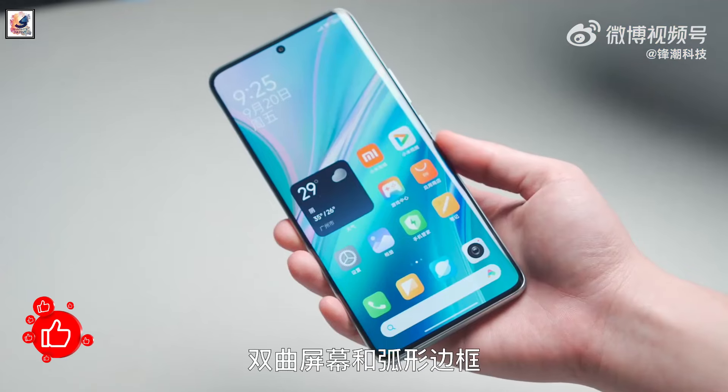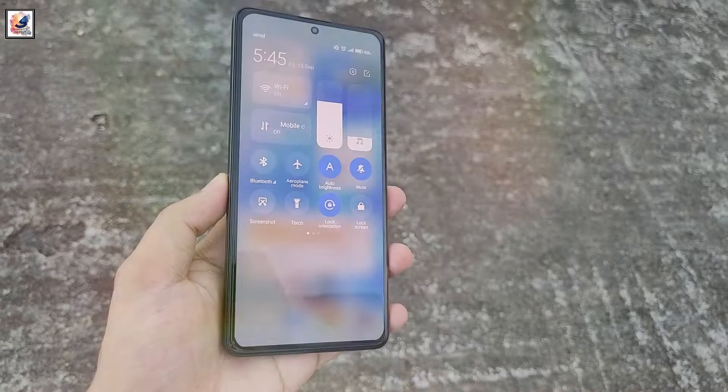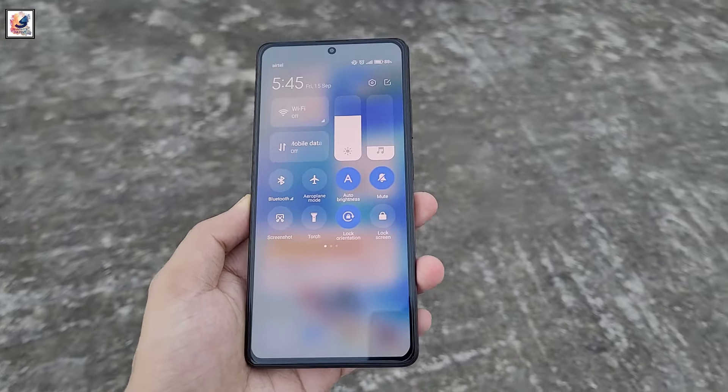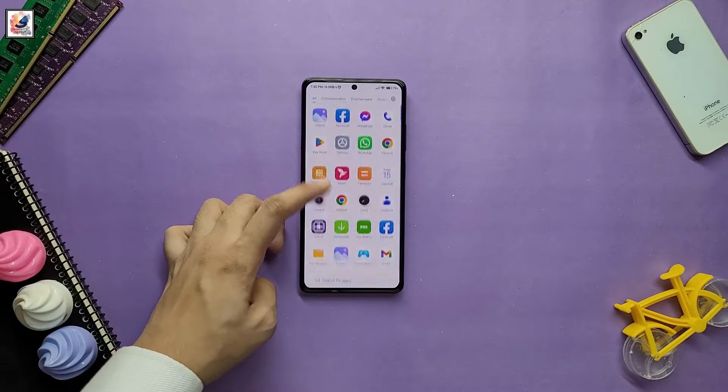The Redmi Note 14 Pro Plus will be the world's first smartphone to feature the Snapdragon 7s Gen 3, with up to 16GB of LPDDR5 RAM and 512GB of UFS 3.1 storage.